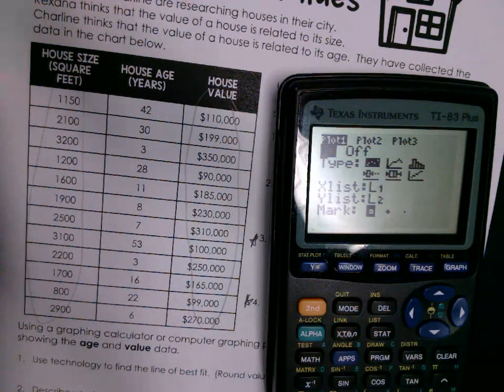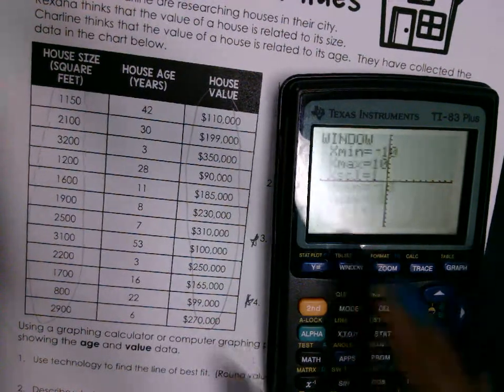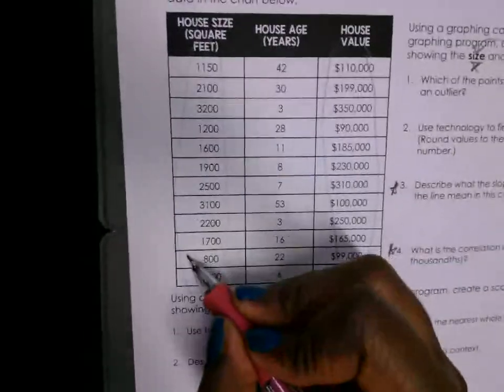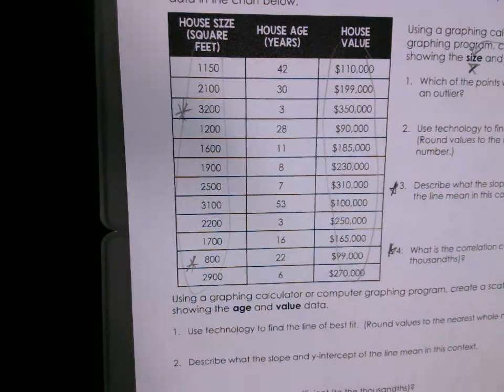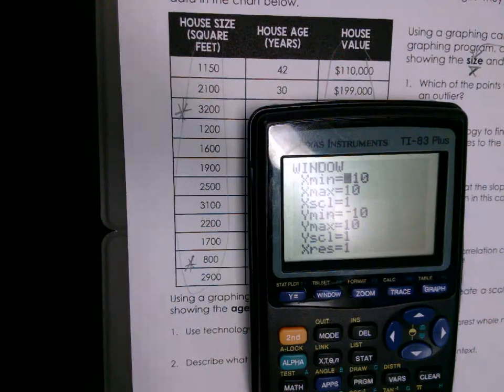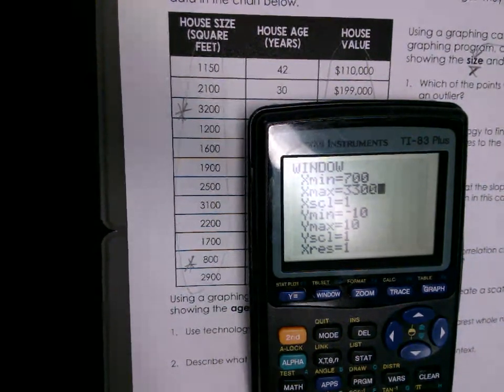When you graph this you don't see any points — why? Because the default window only goes to 10 in all directions. We need to fix the window range. Go to Window. The smallest x value is 800, the highest needs to be at least 3200. But if I type 800, it's on the edge of the screen, so I need a buffer. Let's do 700 for xmin and 3300 for xmax. For the scale, let's go up by increments of 100.